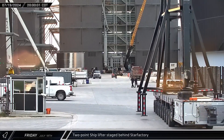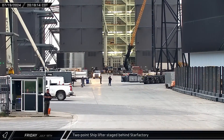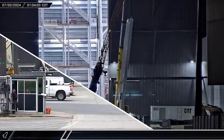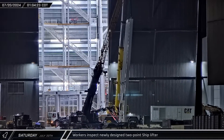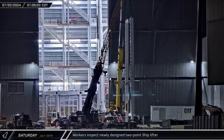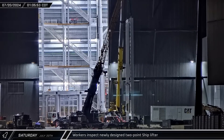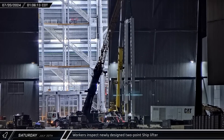A two-point ship lifter was rolled into the build site from the highway, stopping next to the Star Factory before being moved behind the building. Early on Saturday morning, workers began inspecting the new Block II ship lifter, raising it vertical and examining the four connection points on the arms. After inspecting the hard points, the lifting arms were set back down.